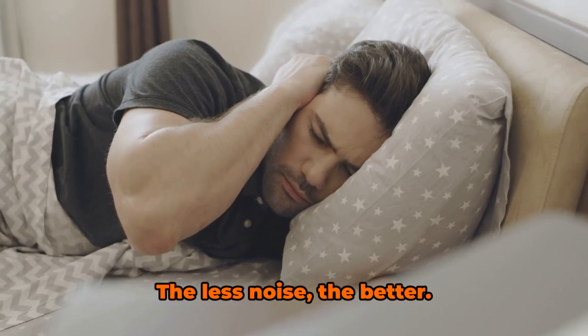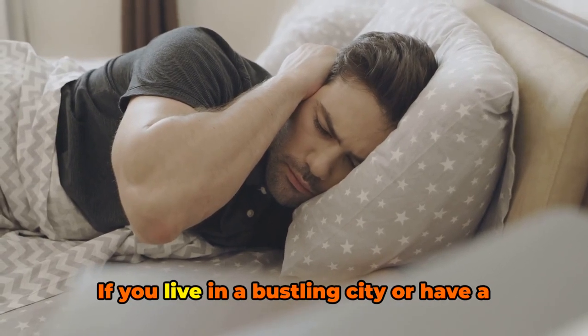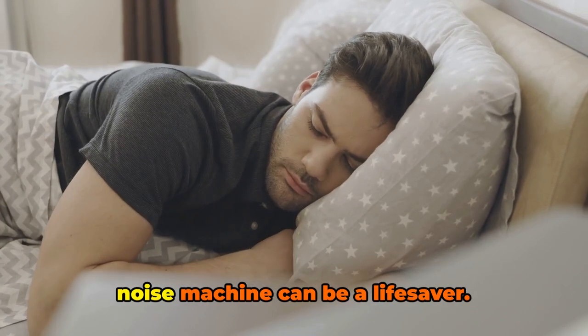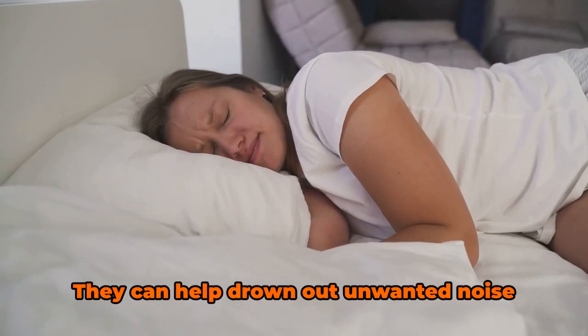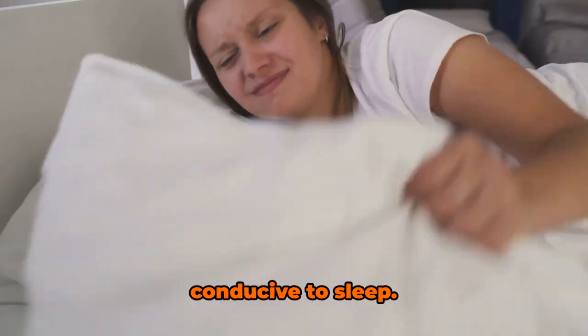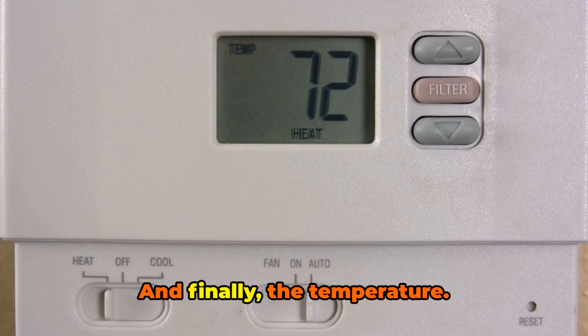Next, we have quiet. The less noise, the better. If you live in a bustling city or have a noisy neighborhood, earplugs or a white noise machine can be a lifesaver. They can help drown out unwanted noise and create a peaceful, serene environment conducive to sleep.